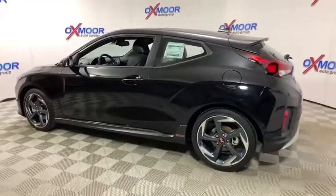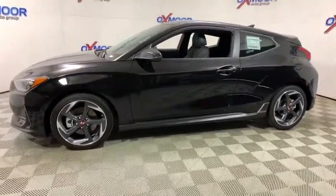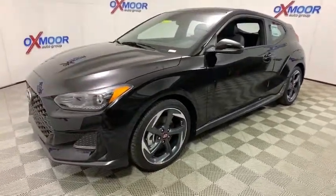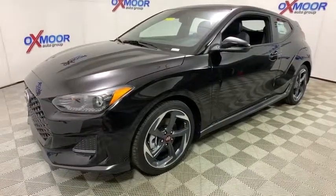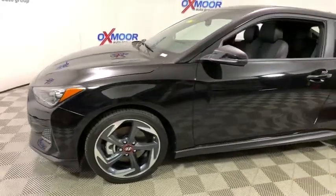Looking for the right vehicle? Check out the 2019 Hyundai Veloster. The Veloster's innovative body style and unique design make it unlike any other small car out there. Pair that with fuel efficiency that pushes the 40 MPG barrier and you've got one sweet ride.